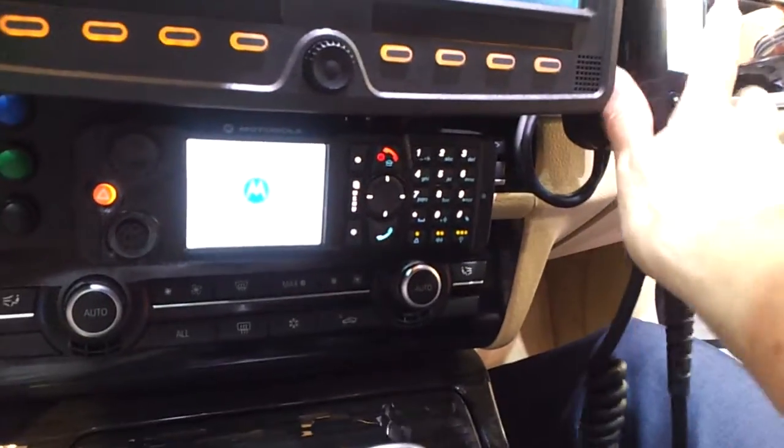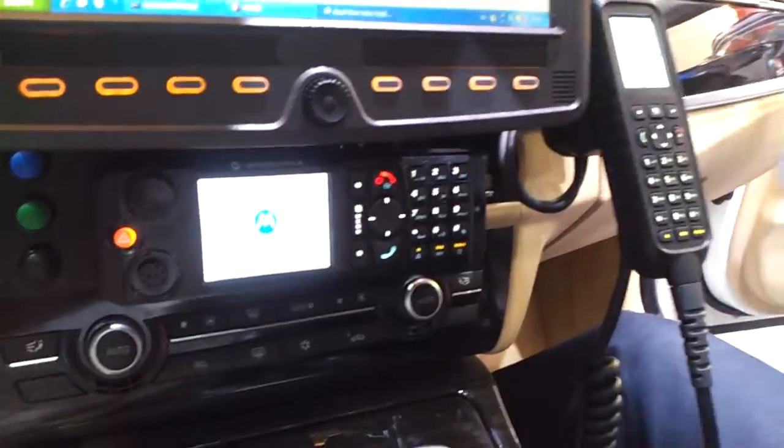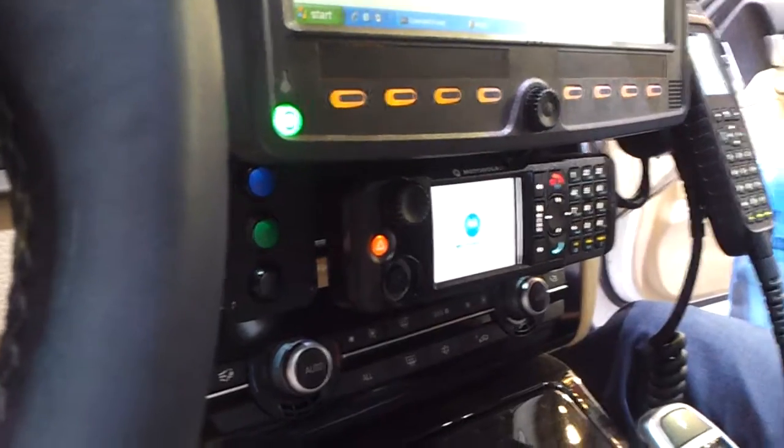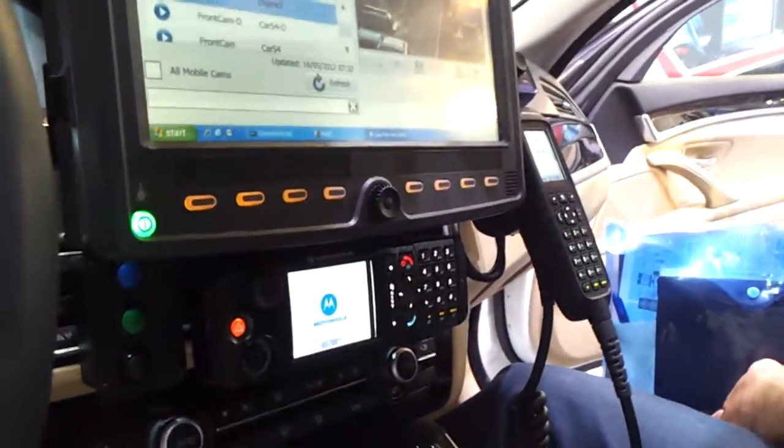This car also has a voice recognition system installed, so you can trigger actions with just your voice. I'll press this green button and say 'pursuit' — if the car voice recognizes it, it will turn the lights on. [Presses button] Pursuit. So it has automatically turned the lights on.